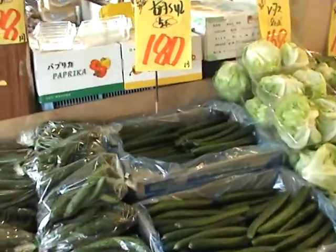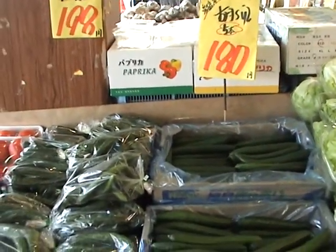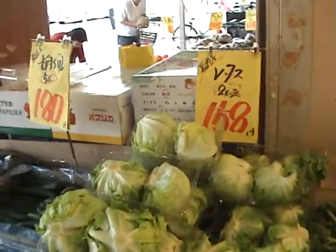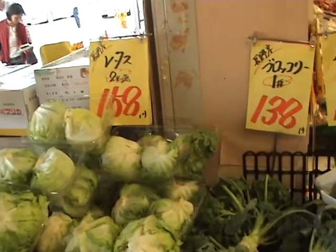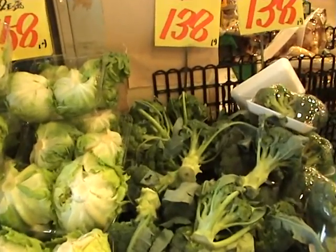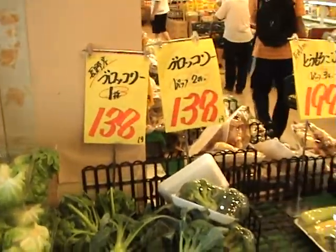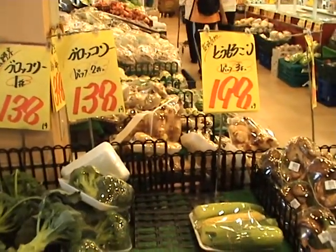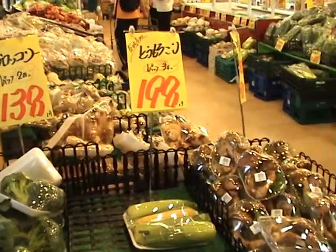Small cucumbers, 180 yen each. Lettuce — two reasonable sized heads for 158 yen for both. Broccoli, 138 yen for a piece. Corn — four pieces of corn, about $2. 198 yen for some mushrooms.